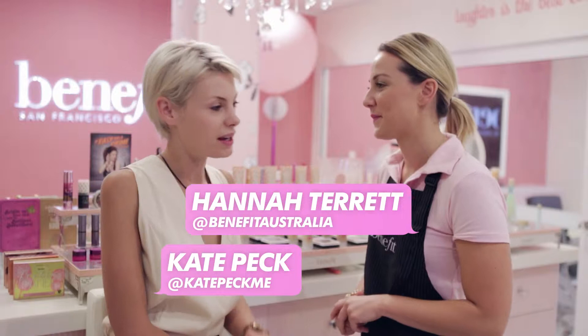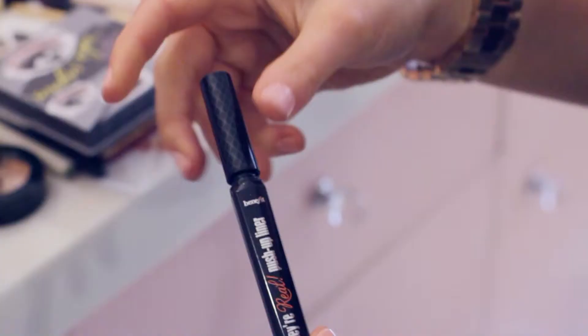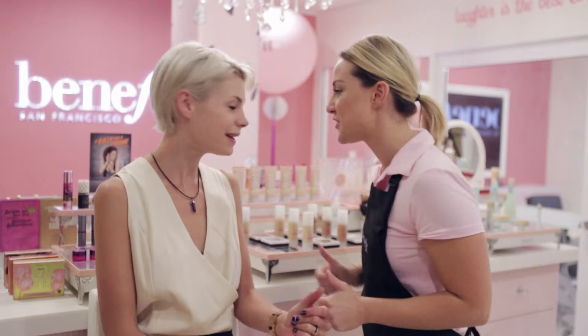So I really need three looks: one for daytime, one to get me camera ready, and one to take me into the evening. I've got some products that are just for you and I'm going to show you some tips and tricks on how to use these products in the best way to create your look from day to night.